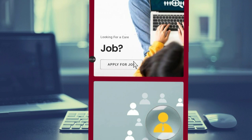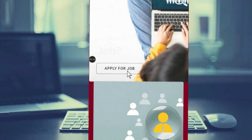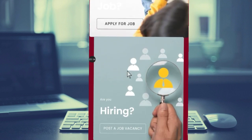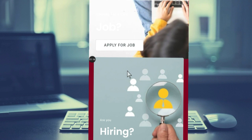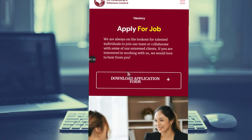If you scroll down on the website, you will see 'Looking for Care' and 'Apply for Job.' You can apply for a job through this website. Click on 'Apply for Job' and it will take you to the application page.